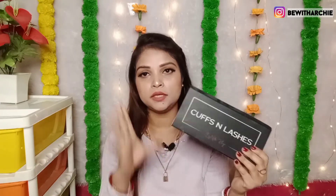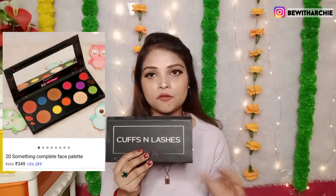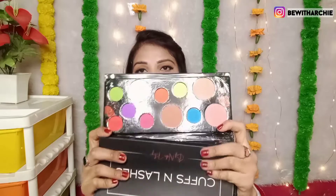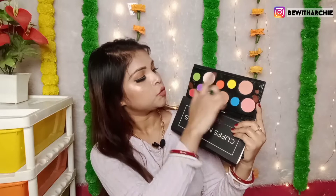This is the Cuffs and Lashes Eyeshadow Palette — very affordable. The price is 399 rupees, but I bought this on sale so I got a very nice discount. You get nice inner packaging and outer box packaging. It has a quotation on it. You can take this palette and do all your work. You will get a highlighter shade, blush shade, contouring shade, and a lot of eye look shades. These two shades can be used for blush, this shade for bronzing, and the other shades for eye looks.